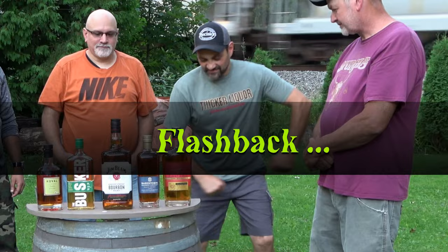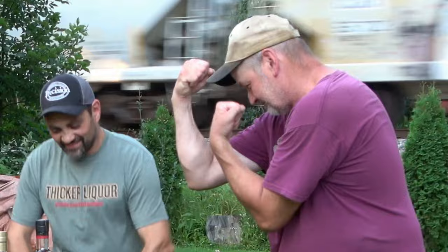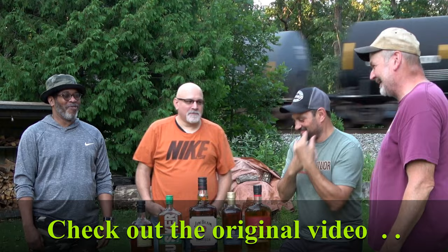You can hear a train coming through in the background — this is the second video where the train comes ripping through in the middle of it. The old Canadian National coming through here, and we've got our Irish whiskey to go with it.